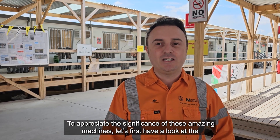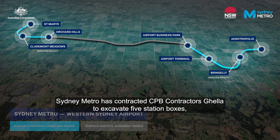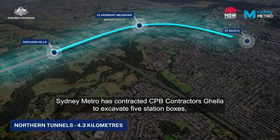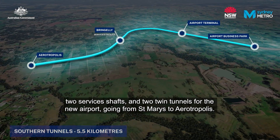To appreciate the significance of these amazing machines, let's first have a look at the grand scale of the new Metro line. Sydney Metro has contracted CPB Contractors and GALA to excavate five station boxes, two service shafts, and twin tunnels for the new airport line going from St. Mary's to Aerotropolis.